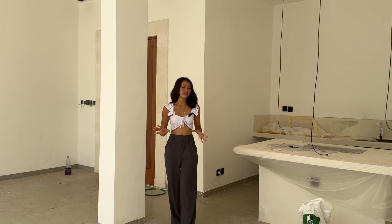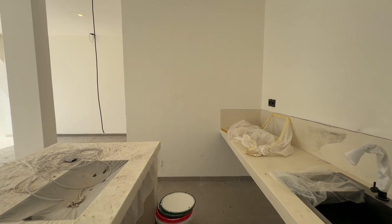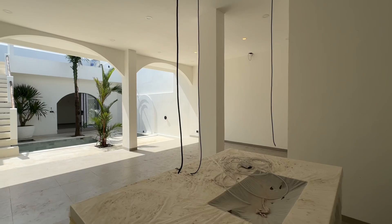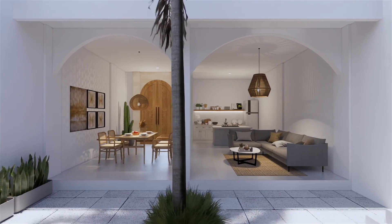Next to the living area, you will find this generous kitchen complete with a kitchen island. And right in front of it is the dining space where you can enjoy your meals while gazing out at the pool — a truly refreshing atmosphere.